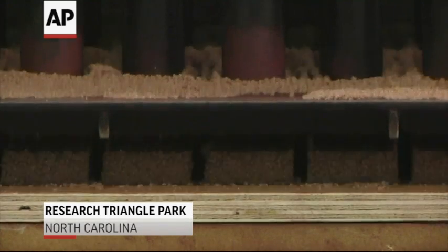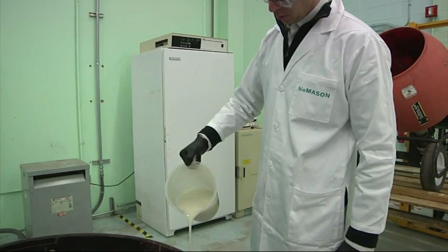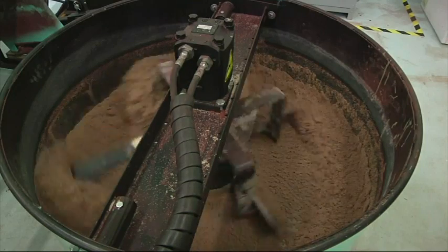In North Carolina, Biomason makes bricks without firing up a kiln. Bacteria is added into sand and placed into molds. The bricks get their strength from the same process that makes coral reefs so solid. The bacteria that we use are good bacteria, and they can be found in a marine environment, in seashells and marine waters.